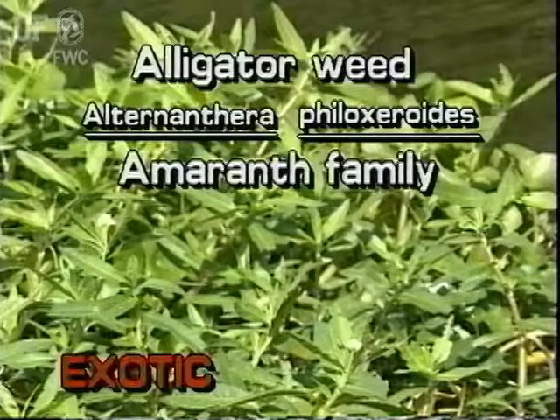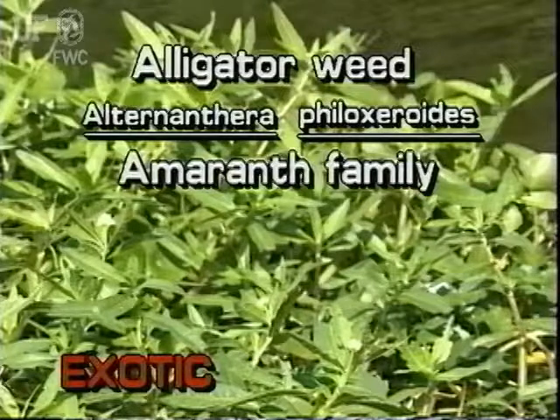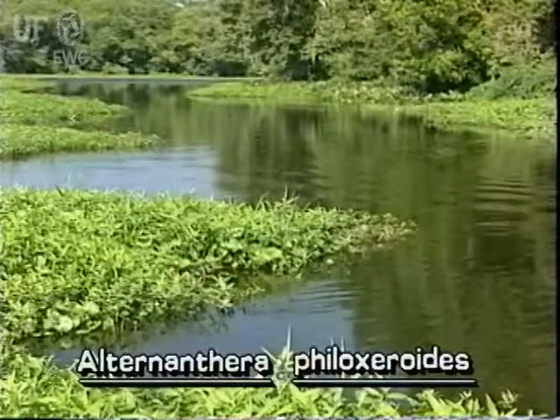Alligator weed, Alternanthera phylloxeroides. Alligator weed is not native to Florida. Alligator weed can grow in a variety of habitats, although it is usually found in water.